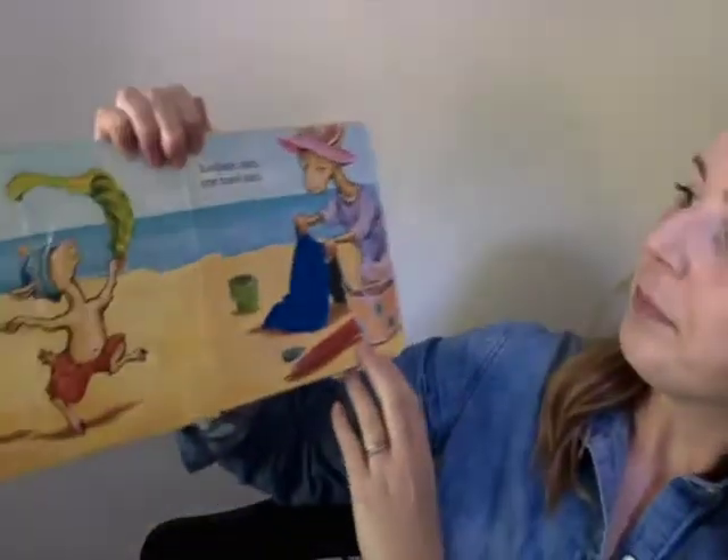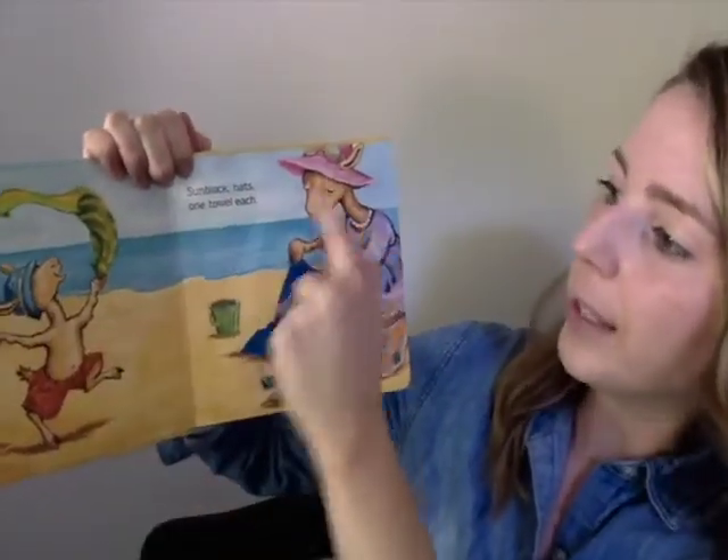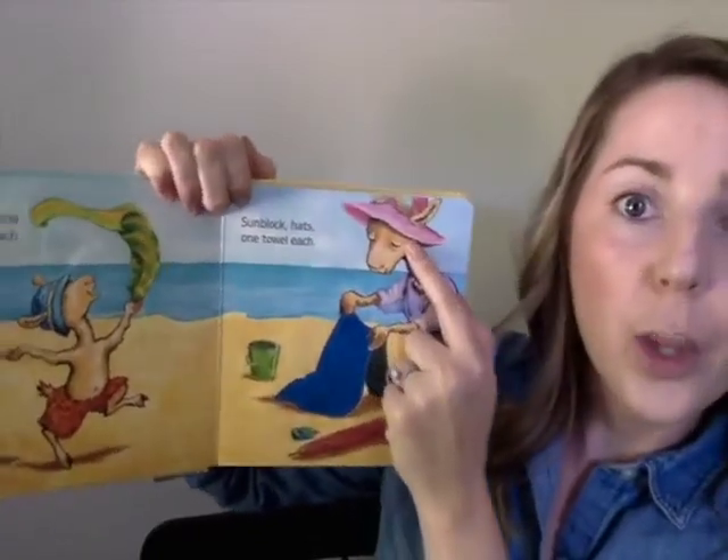Okay, let's see what the next word is. The next word is something that Llama Llama is wearing and his mother is wearing. The word is hat. So I will say the word and then you will say the word. Make sure you're saying all of the sounds just like I am. I'll go first. Hat. Okay, your turn. Very good.